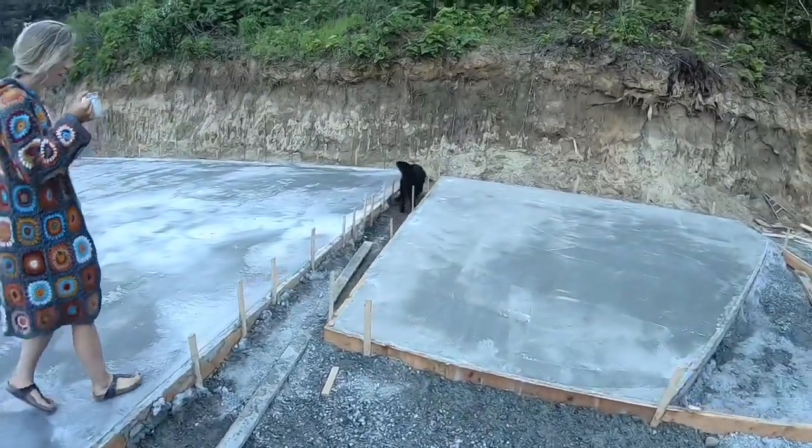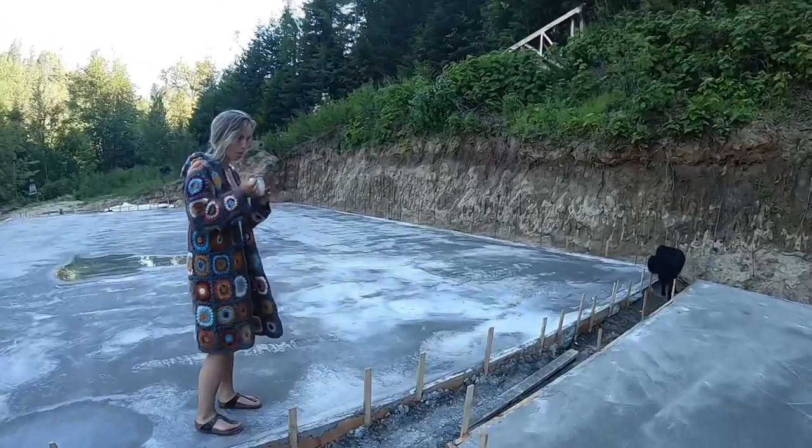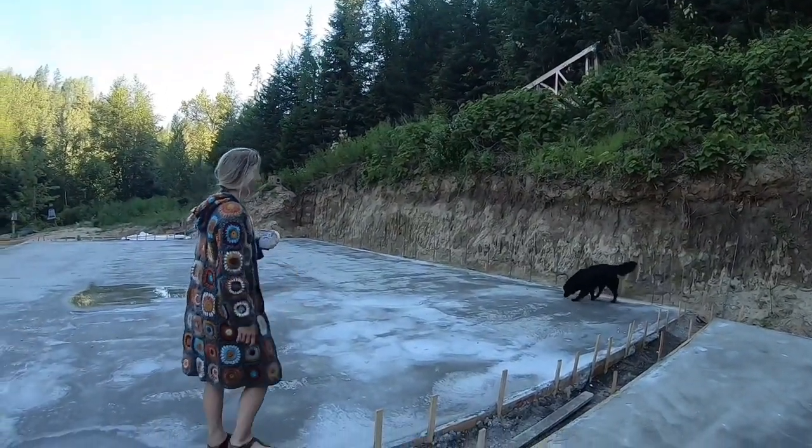This actually lines up perfectly with where the garage door should sit, right in there.